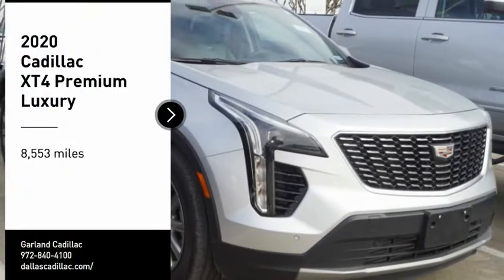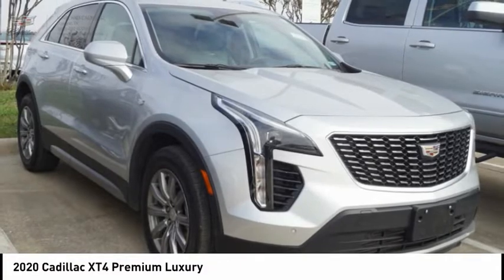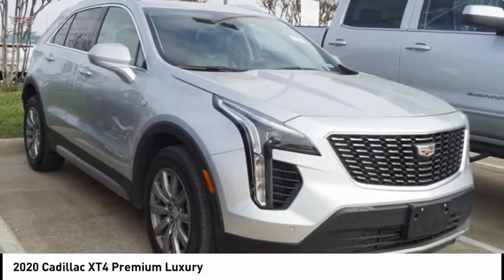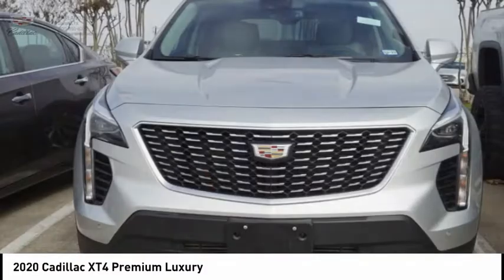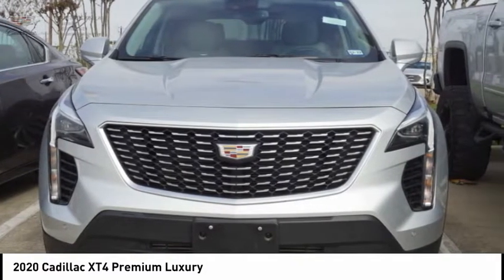Come test drive the 2020 Cadillac XT4. The Cadillac XT4 is a bold new crossover with functionality galore — compact in size, but not in features, technology, and comfort.